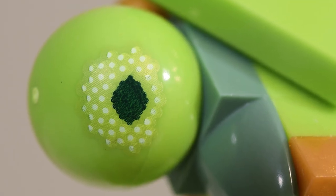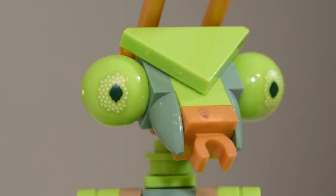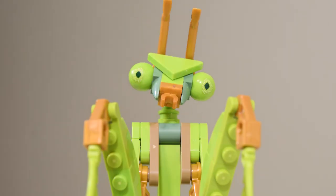Mantis' vision is amongst the best in the insect world, with three-dimensional vision and a unique ability to turn their heads from side to side — a singular ability that no other insect has.